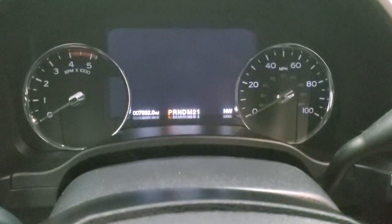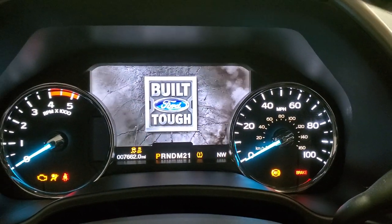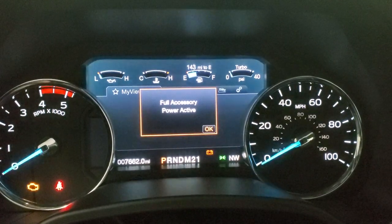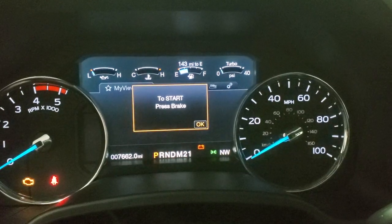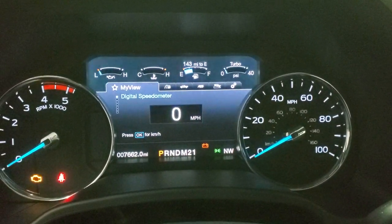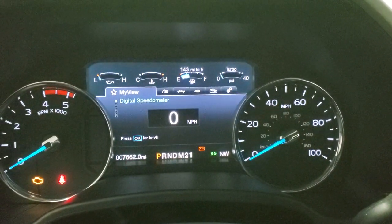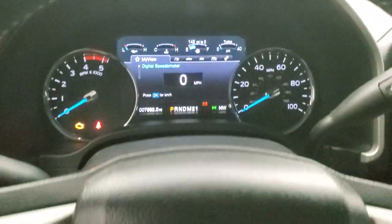Taking a look at the instrument cluster — turn the ignition on and you can see this truck has 7,662 miles. You get the digital speedometer, instrument cluster, and the nice LCD display with all your different options. The instrument cluster is very nice and clean.